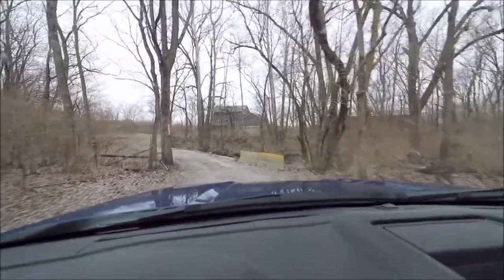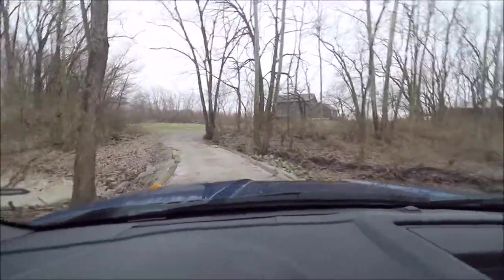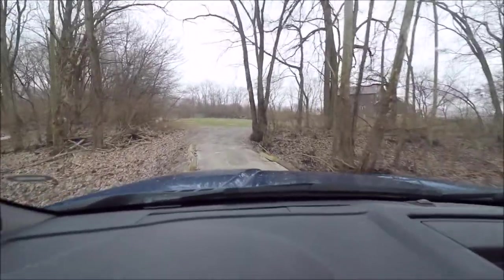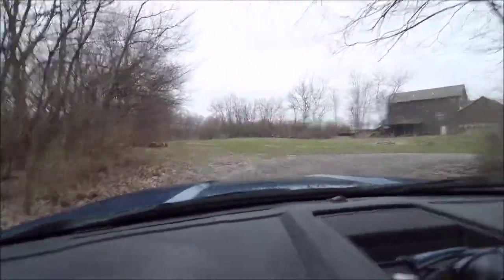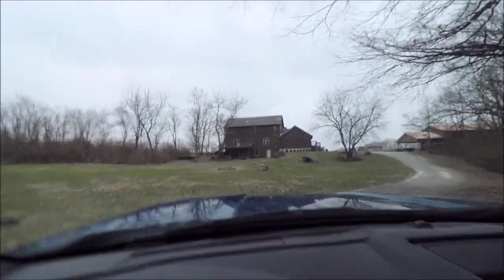What we're pulling up to right now is a bridge, and this is actually an extremely strong bridge. One of the previous owners had a trucking company, and the semis went across this. This little flat area here is all part of the property. The creek that we just crossed is all part of this property.